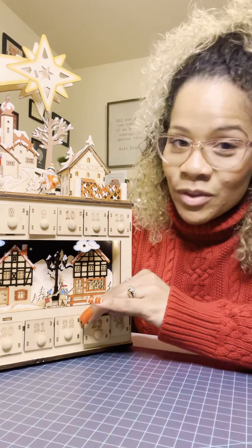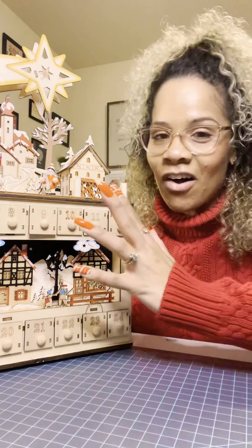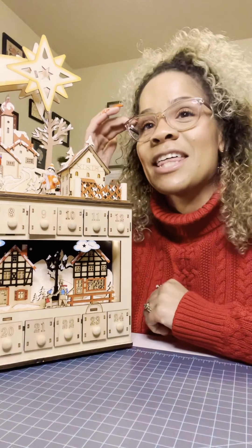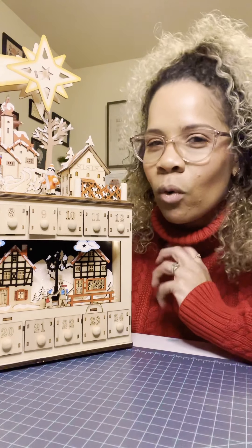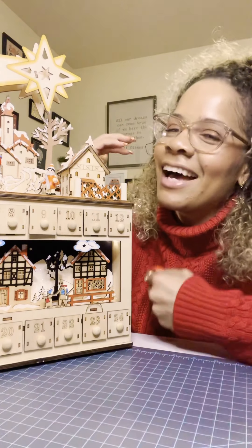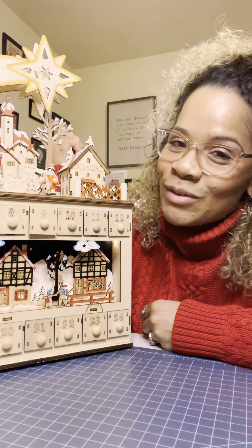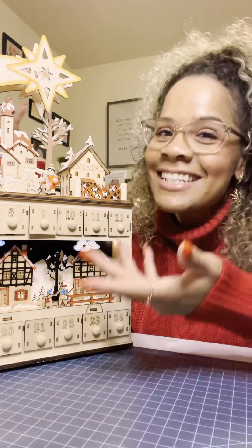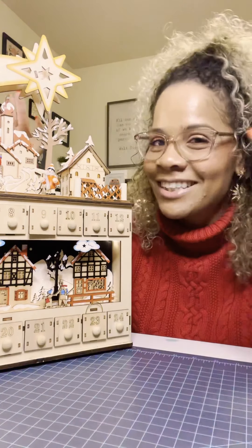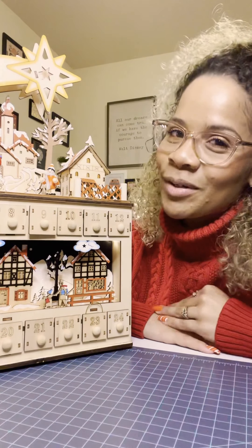I have three kids — 12, 9, and 5 — and they all enjoy this. They were like, oh my gosh mom, that's so cool. So hopefully they'll continue to think it's cool. If not, I'll still think it's cool. But they do look forward to opening the drawer each day and seeing what treat they're going to get. So I really do think this is a piece that they're going to remember for years to come.